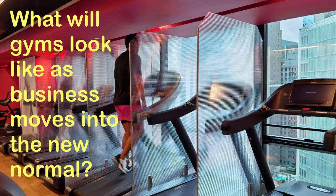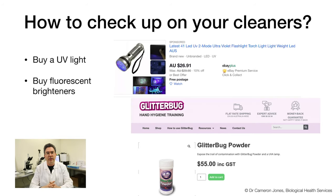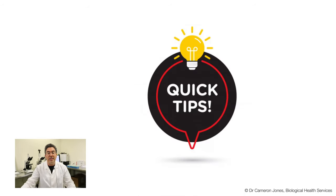Fomites can then be picked up by hands and transferred to your face or mucous membranes. How do you check up on your cleaners? Last week I talked about buying an ultraviolet light and some fluorescent brighteners, and I showed how we can validate cleaning and demonstrate surface-to-face transmission using UV-sensitive powders. This week I'm going to give you a quick tip and demonstrate how we can do this for absolutely nearly no financial outlay.